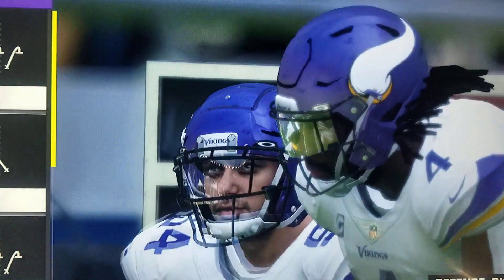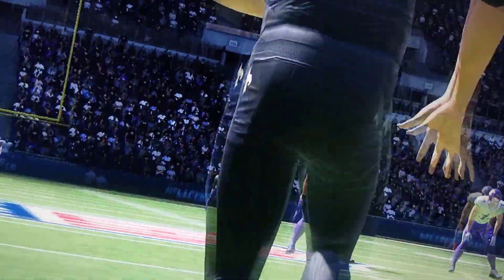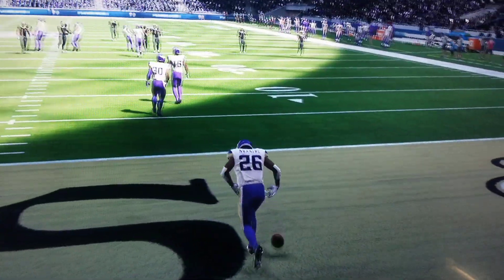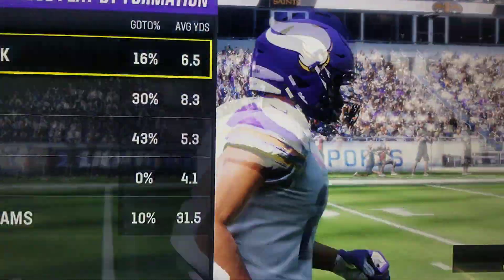Lutz with the extra point, and a lead of 28-14. So that drive, 12 plays in length, and the capper came from Alvin Kamara on the touchdown run. He'll decide to bring this one out and their drive will begin at the 25.